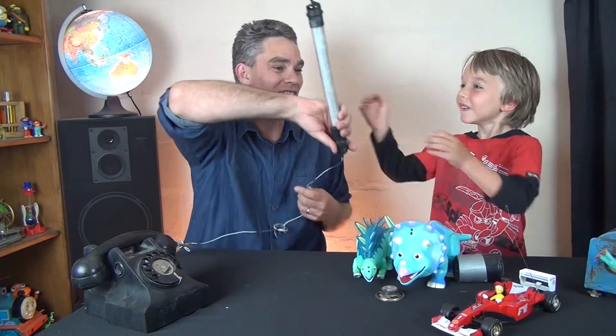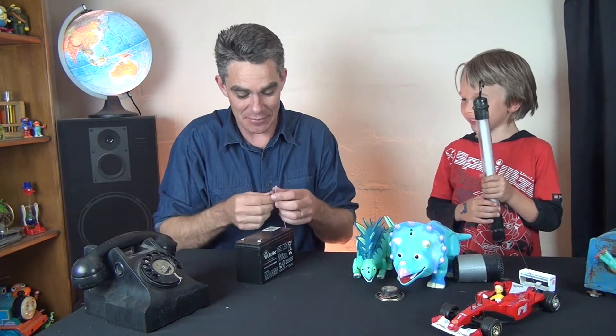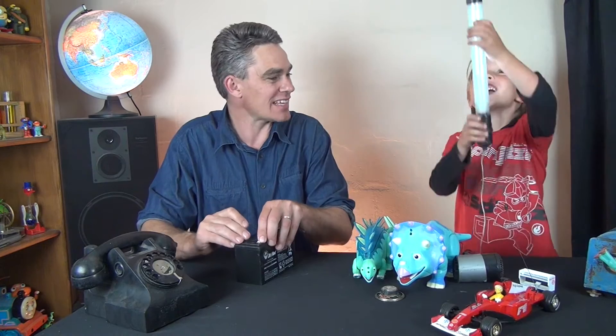Something else that uses electricity — without this we wouldn't be able to see anything. What do we need to see? A light! You hold the light, I'll get the electricity. Let's connect it up. Look at that!